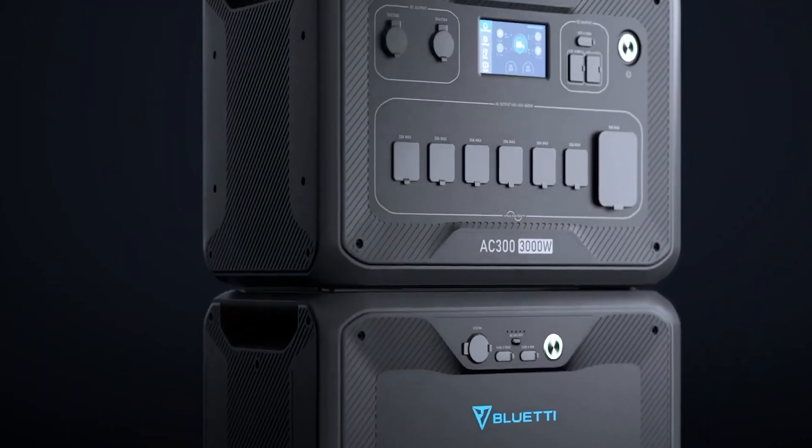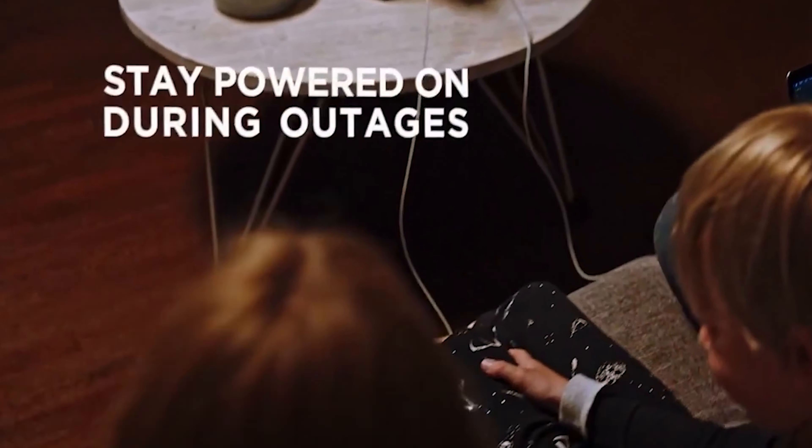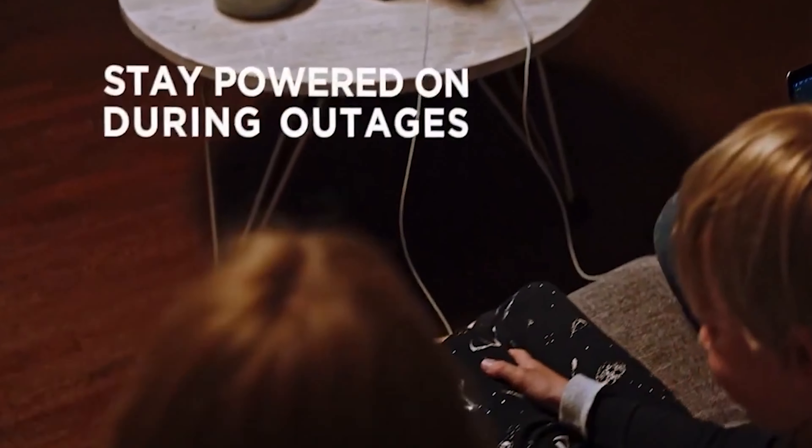Solar generators, on the other hand, are environmentally friendly, simple to operate, do not require fossil fuels, and are getting more economical as solar technology advances. They are especially useful in emergency situations where other fuel sources are unavailable or difficult to get.